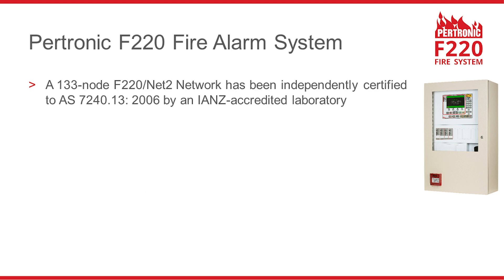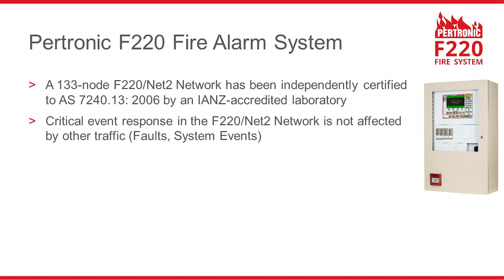An F220 network with 133 nodes has been independently certified to AS7240 Part 13. Adaptive messaging ensures that the F220 network's response to critical events is not affected by other network traffic.